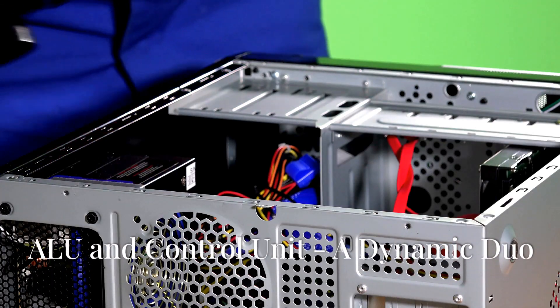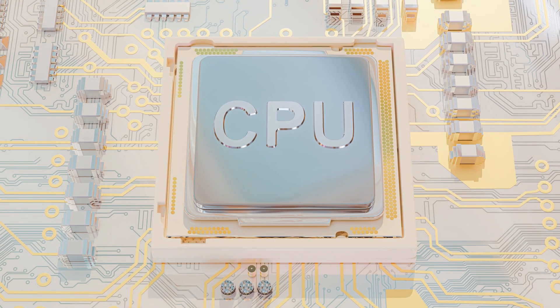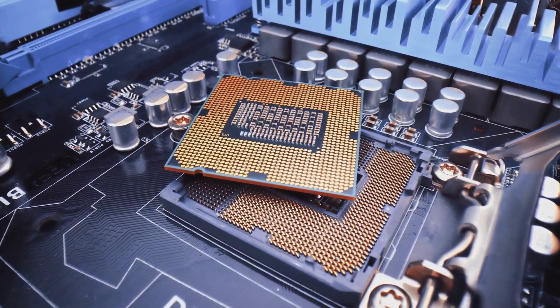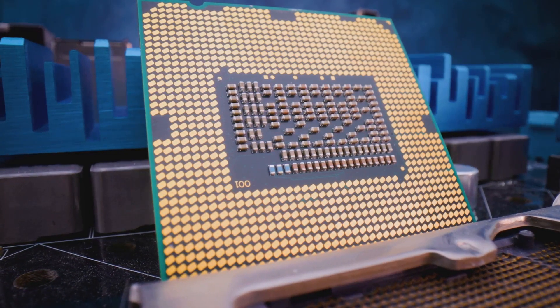Let's pop open the hood and take a peek inside the CPU. Two of the most important components are the ALU — arithmetic logic unit — and the control unit. Think of the ALU as a mathematical whiz kid. It handles all arithmetic operations like addition, subtraction, multiplication, and division, and is also responsible for logical operations like comparing two pieces of data to see if they're equal or different.